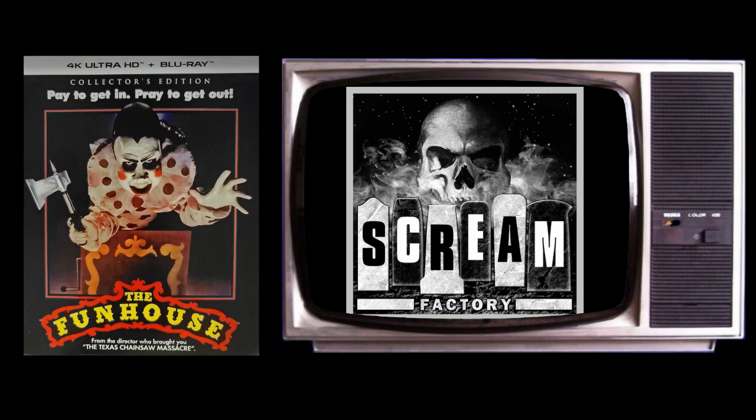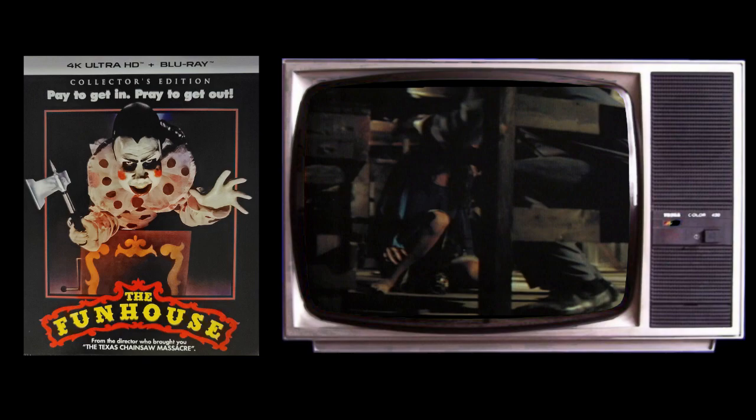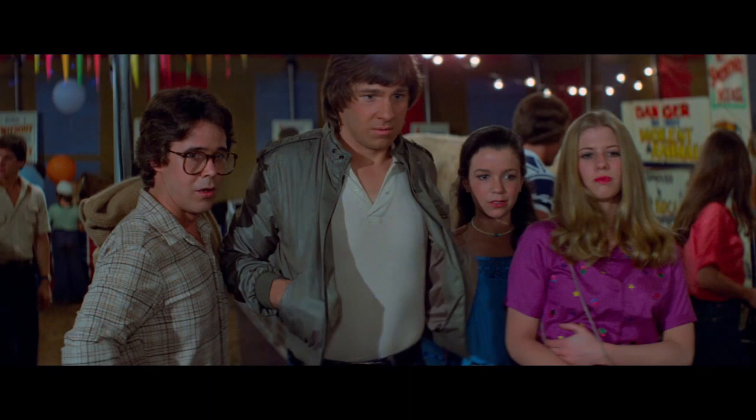The 1981 horror flick The Fun House has gotten a new 4K upgrade from Scream Factory. Tonight in The Fun House, something waits for Amy — something deadly, something evil, something that feeds on the flesh of young innocents, something that tonight will turn The Fun House into a carnival of terror. How does the Tobe Hooper slasher flick hold up? Well, let's take a closer look.